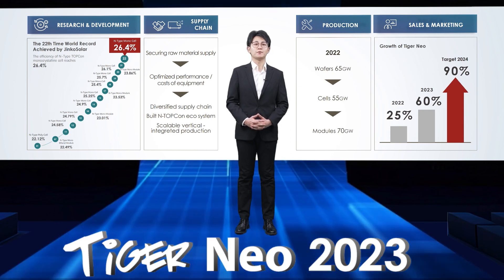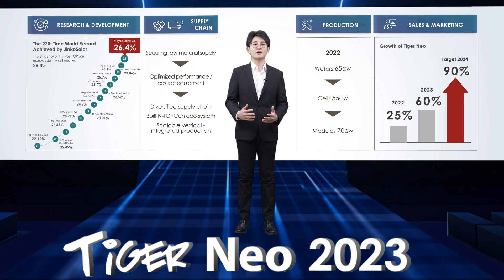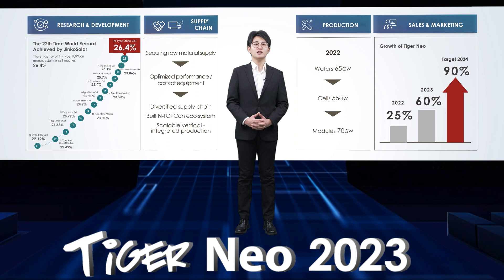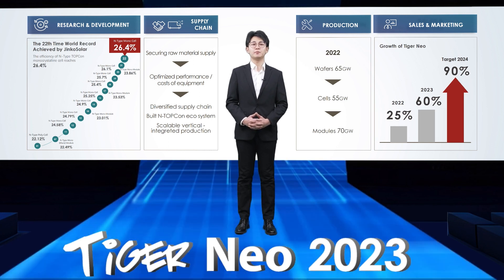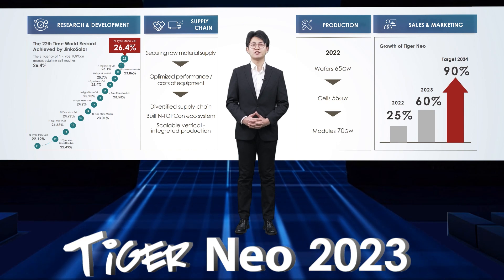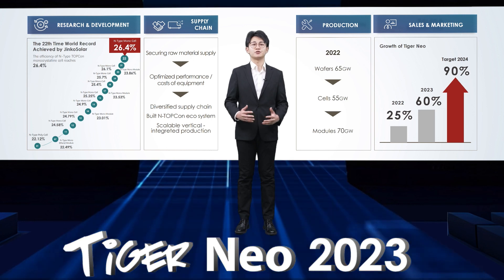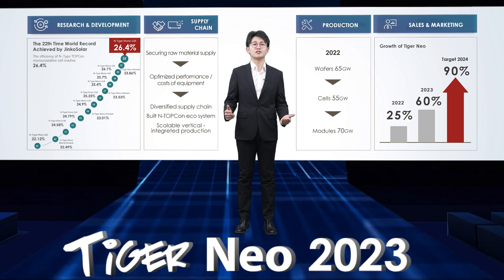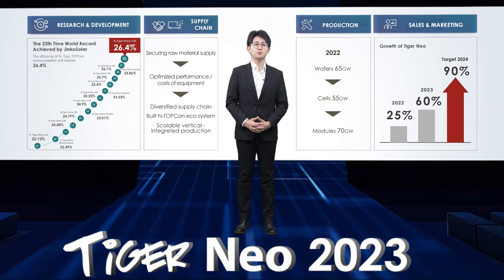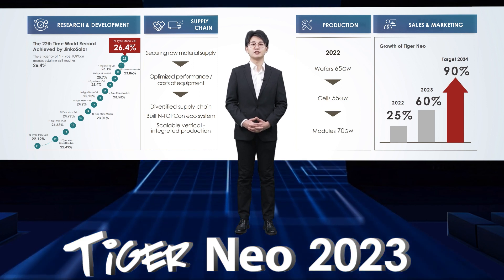So, why do we focus on N-Type? The trend of module evolution and development is nothing more than power climbing, which is directly linked to the efficiency of the cell. At present, the efficiency of PERC cells has gradually approached its own efficiency limitation, which is 24.5%. For upgrading the cell technology, the power breakthrough can only be achieved from the cell size and the module version, while the efficiency limit of N-Type TOPCon cell is much higher than that of PERC cell. The data widely recognized is around 28.2% to 28.7%, which has an absolute cost performance advantage in the long term.